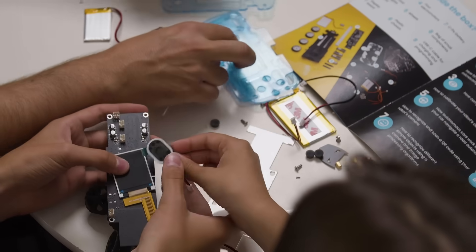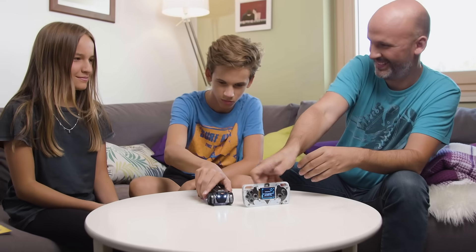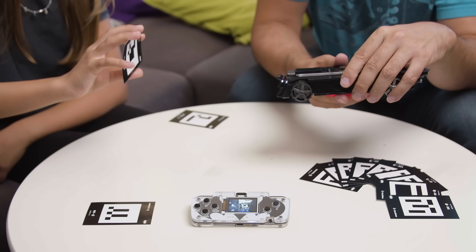While building the device, you will follow a set of detailed tutorials that will teach you about topics like engineering, electronics, science, and many more skills of the future.